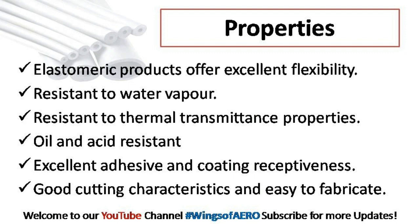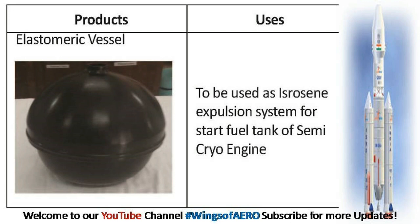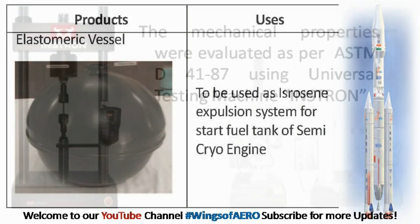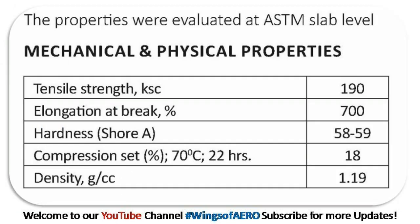Good cutting characteristics and easy to fabricate. Our elastomeric vessels were produced using a special design mold in an electrically heated hydraulic compression molding machine, on the basis of data generated by a radiological study of the developed rubber components.